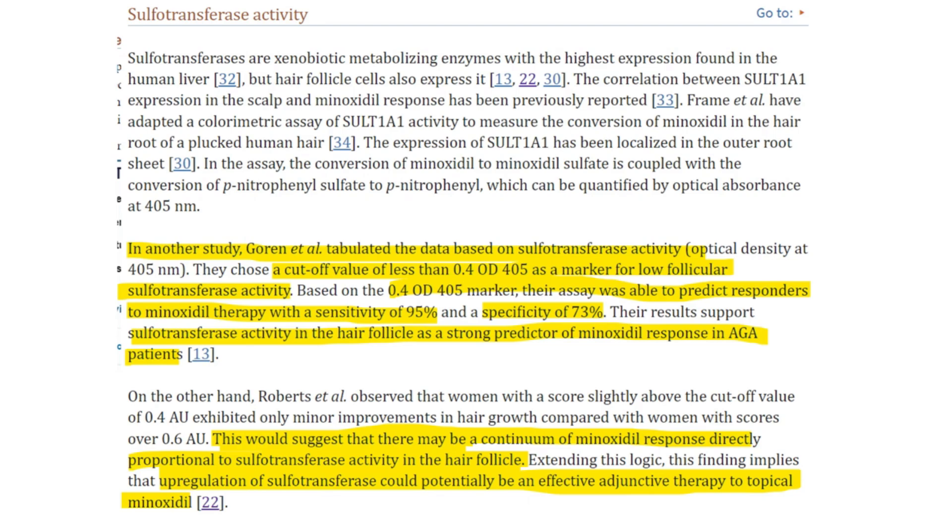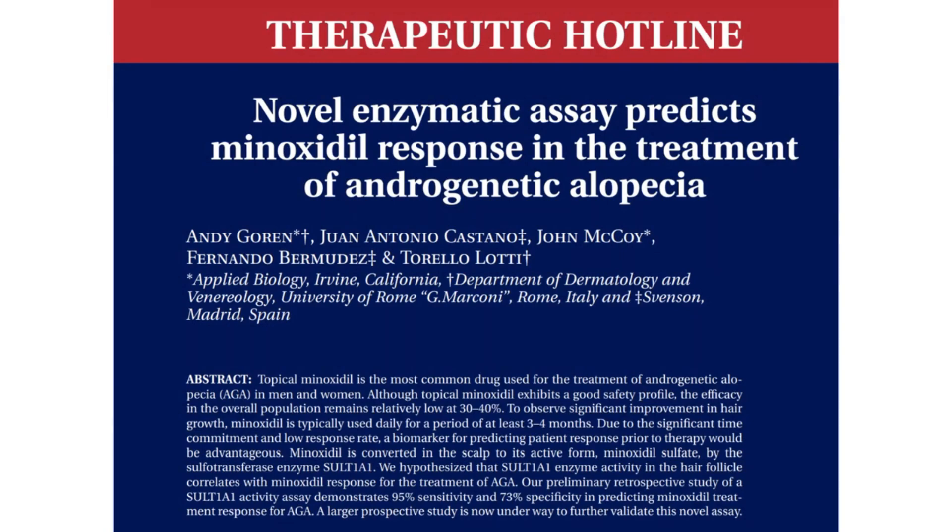Without having enough sulfotransferase enzyme, or any at all, Minoxidil's efficacy could be profoundly diminished. While some literature suggests a response rate between 30–40%, as seen in the paper "Novel enzymatic assay predicts Minoxidil response in the treatment of androgenetic alopecia" by Gorin A. et al.